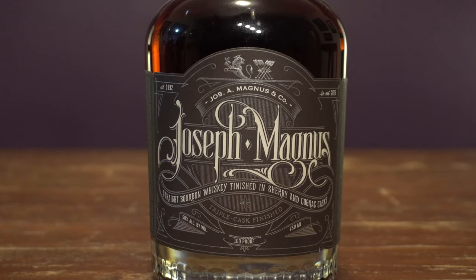Coming in at number three, let's go back to the bourbon category — Joseph Magnus, one of my favorite bourbons. This one finished in sherry and cognac casks, which gives it a really nice spiciness but also sweetness. You get an amazing maraschino cherry note. I mentioned the spice — very nice cinnamon notes coming out as well, and then the almonds: the marzipan almond paste nuttiness to this whiskey is phenomenal. Absolutely love Joseph Magnus.